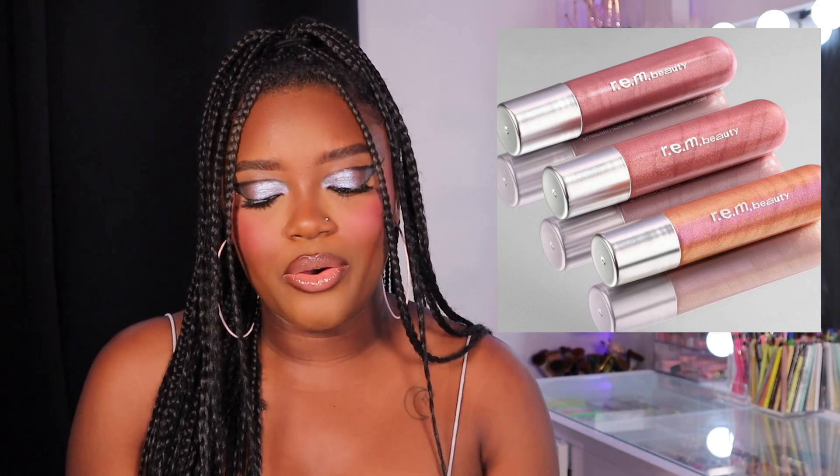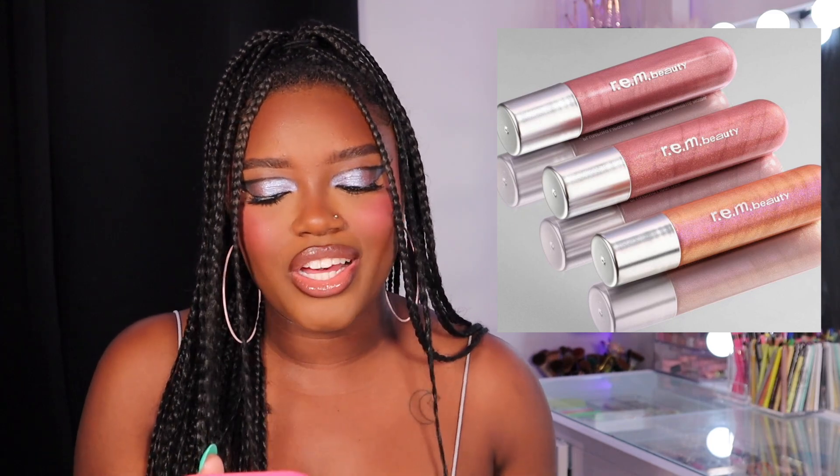The next release is from Rem Beauty. It looks like we're getting three new plumping lip glosses. I've never tried their lip gloss formula so if you have, let me know. I am going to pass on this — I don't really need another lip gloss — but let me know if you guys like it.